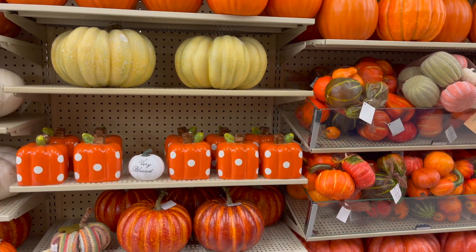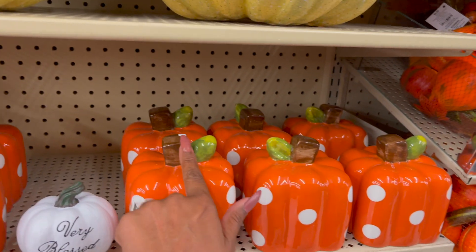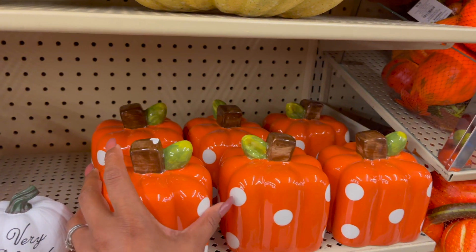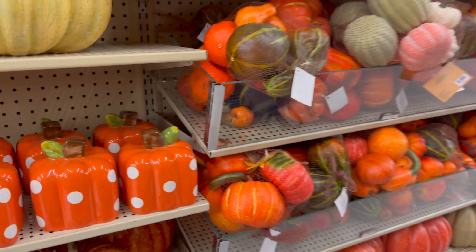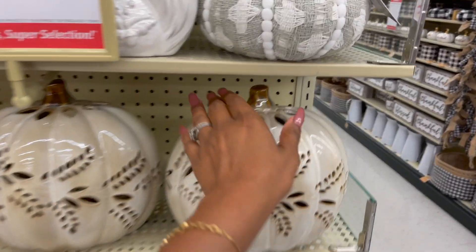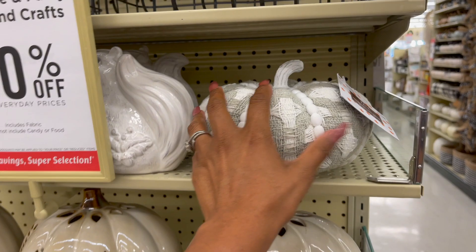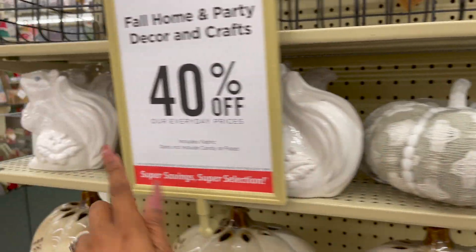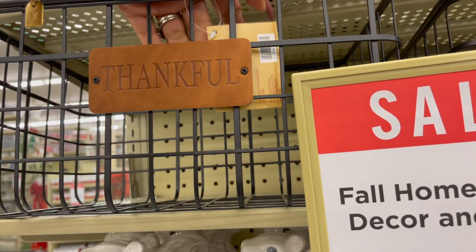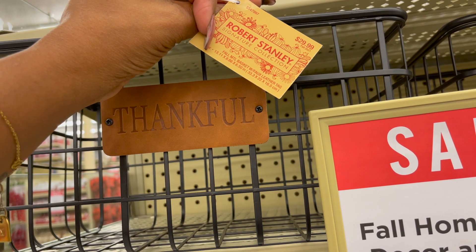The pumpkin I wanted to show you is this one that says 'Very Blessed' — it's $4.99 and 40% off. Make sure you check the ones you buy because some of them are cracked. This one is $9.99, 40% off — I love the colors and the polka dot, really nicely done. And I love love love these pumpkins — $29.99, 40% off. They have this beautiful pumpkin for $13.99 — look at the squirrel! And this is another one of my favorites, 'Thankful,' with a little leather detailing — it's the Robert Stanley collection, $29.99.